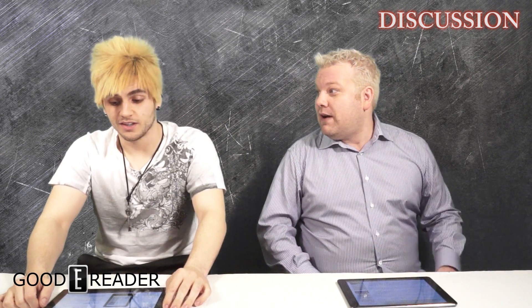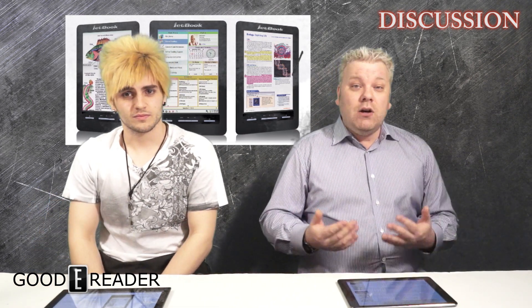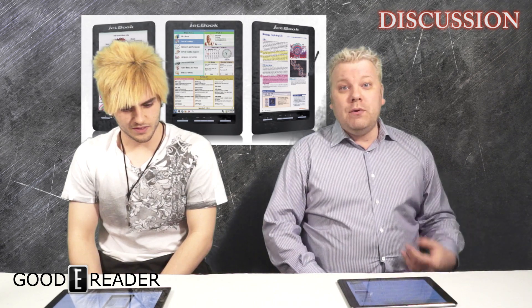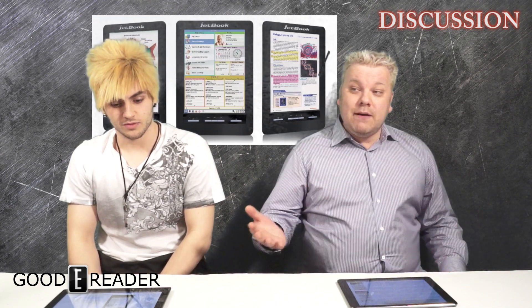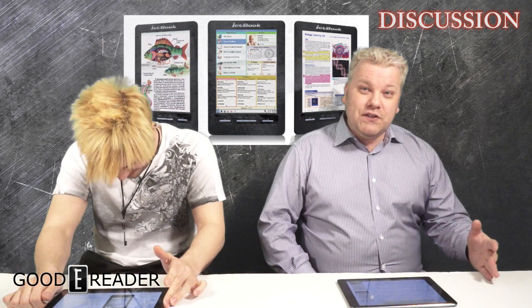If you live in Western Europe or North America, chances are there's nothing marketed to you — it's mainly Eastern Europe and Russia that get it. Most color e-readers end up costing four to five hundred dollars; the JetBook Color 2 came out at $599. One of the facets that hindered it was not only the price but the components are fairly woeful — super slow, like four or five hundred megahertz processors.